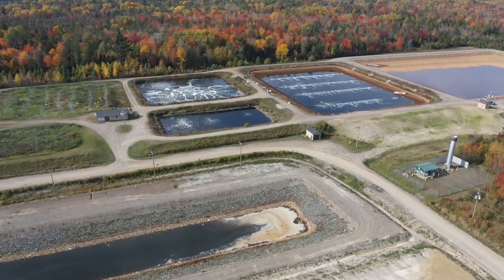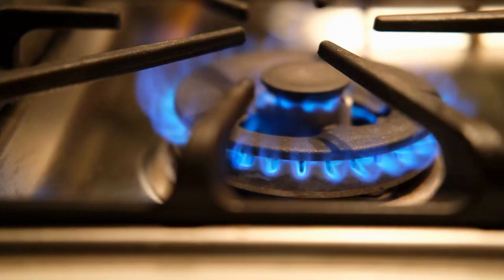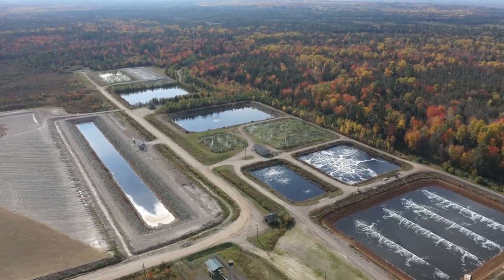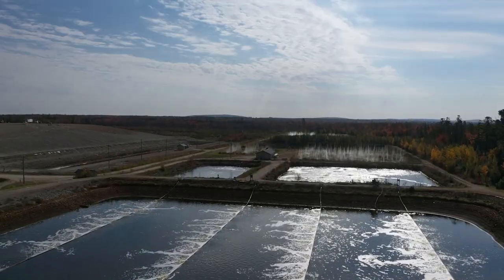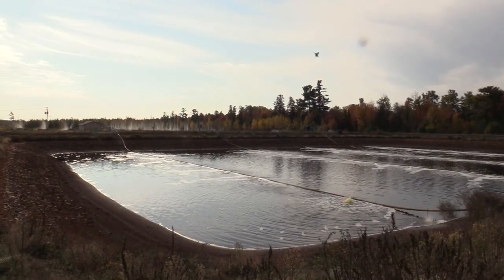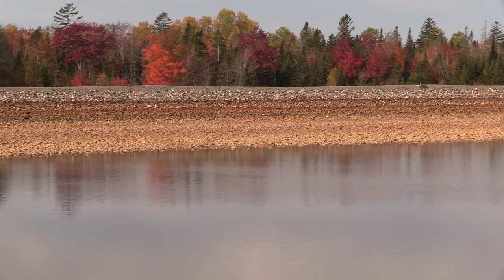Landfill gas is either pumped to the on-site flare to be burnt off in short bursts, or is cleaned to be used as natural gas. Leachate, however, needs to be treated so as to not contaminate groundwater, and is pumped through several holding ponds to be aerated and cleaned using various enzymes and natural environmental bacteria.